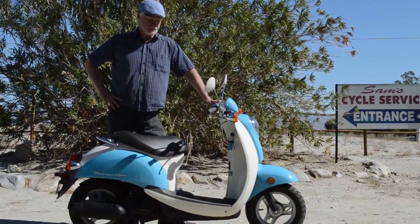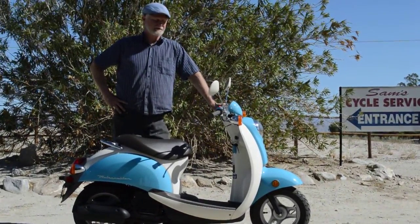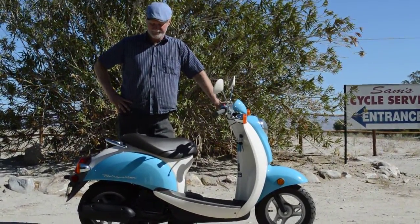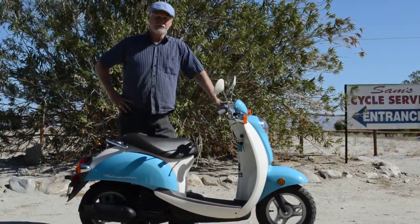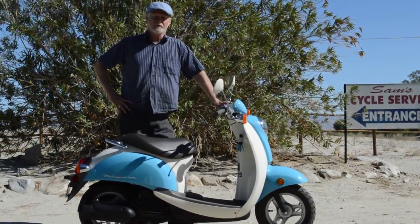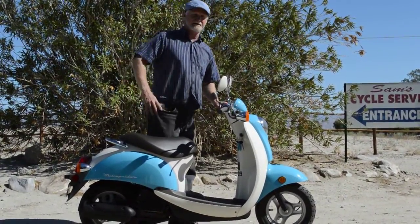This is a 2002 Honda Metropolitan 50. It has 73 actual miles on it. And this little scooter gets about 90 miles to the gallon. It sounds like a sewing machine, it's so quiet. It's got an electric start and it's a lot of fun — and we'll show you how it runs.